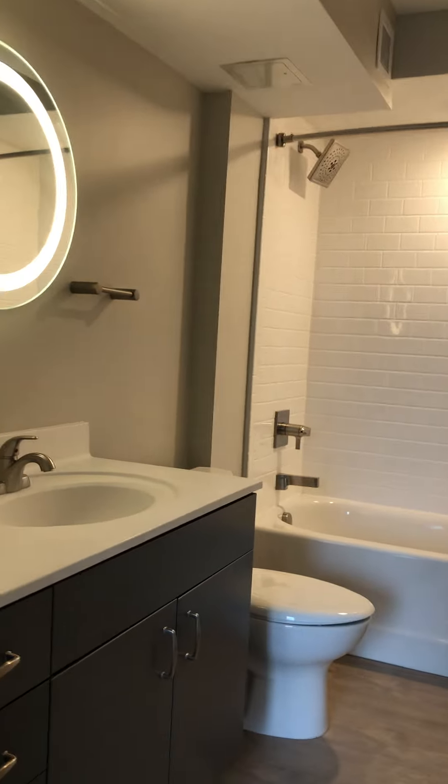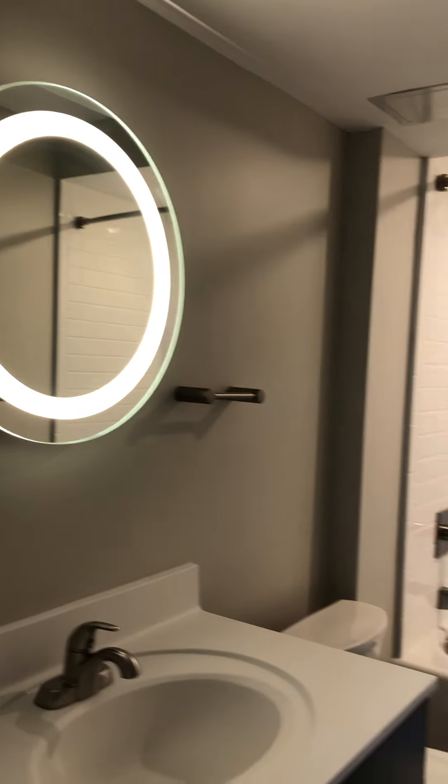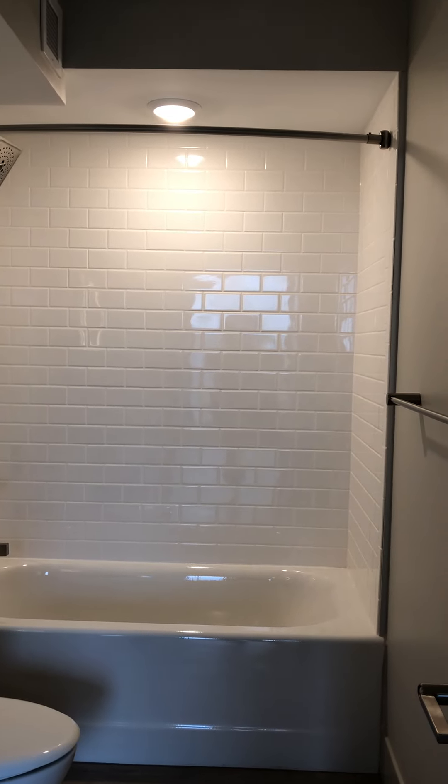And then we come into the nice big bathroom. There's soft close cabinetry, a vanity mirror with halo backlighting, an energy-efficient toilet, and a huge bathtub with subway tile surrounds.